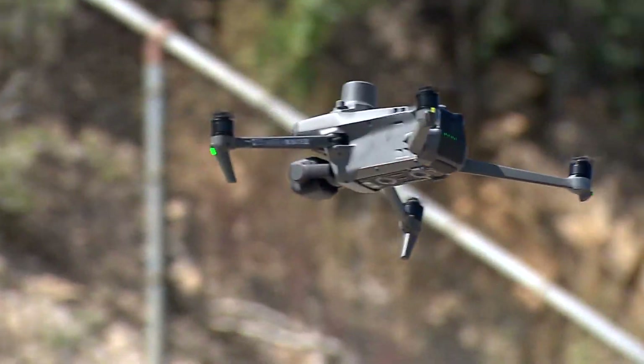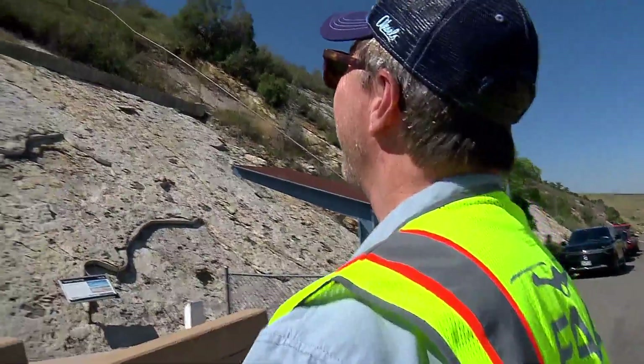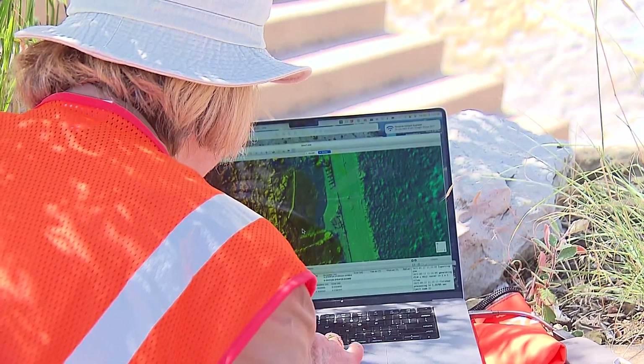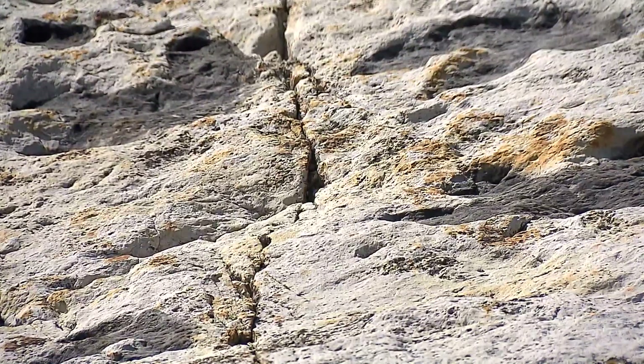21st century drones are being deployed to figure out how best to protect those footprints where the dinosaurs used to live. And now what we're doing is using technology, which gets better and better every year, to make a super high resolution image.